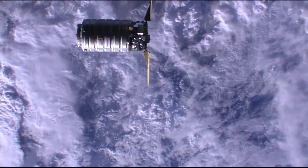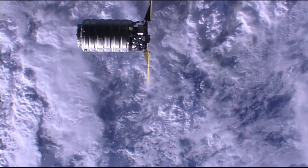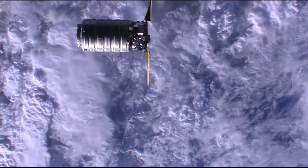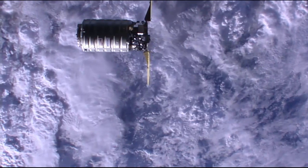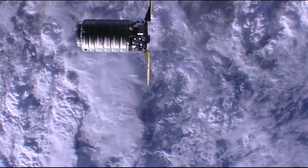An excellent high definition view of the Cygnus cargo craft with its ultraflex solar arrays deployed, as they were just over two hours after its launch on Tuesday night from the Cape Canaveral Air Force Station.